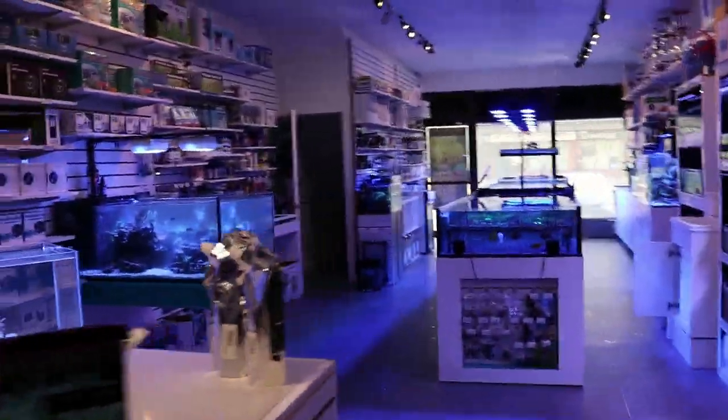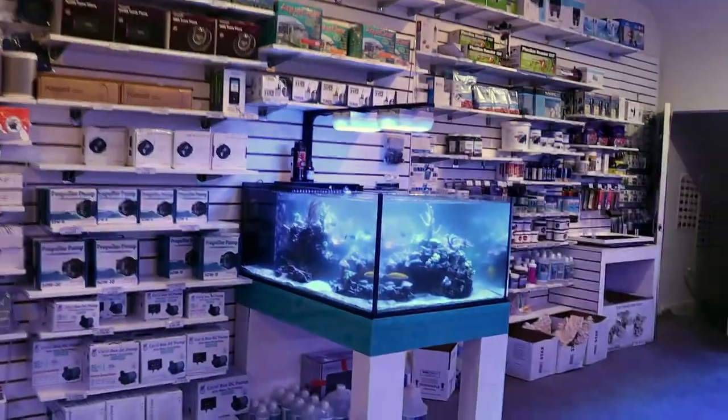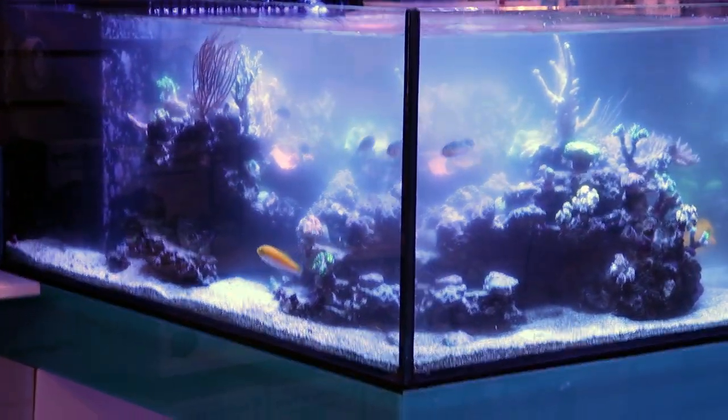What's going on my fellow reefers? Marc here for Fragbox TV. This is probably the worst video I'm ever going to make. We lost everything in our farm and display system.